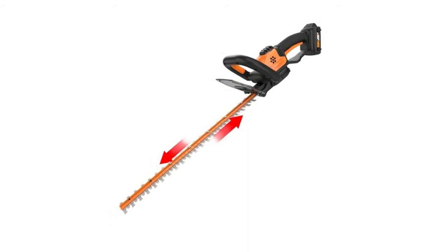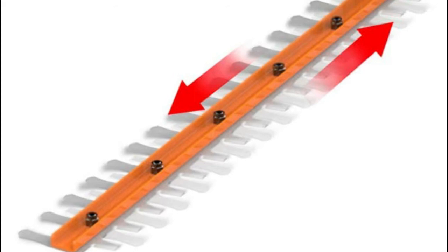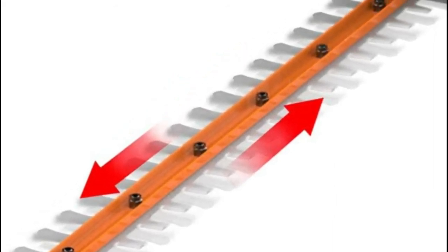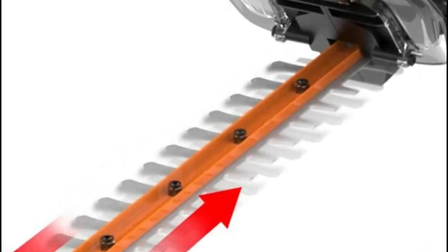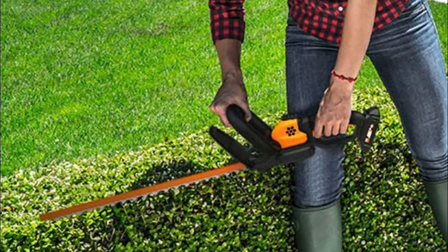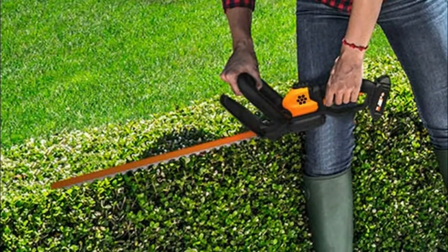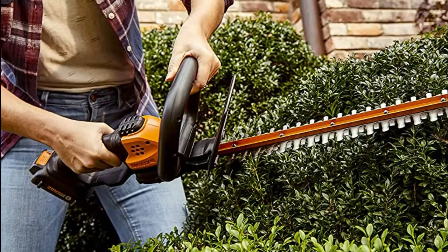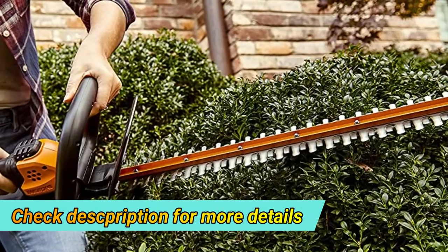Number three: Worx WG261. Enough length for flat tops and long even sides, yet still nimble enough to round corners. The D-grip handle lets you hold it from any angle and cut from any comfortable position, giving you the leverage to hoist it up high for tall hedges or hold it down low for undergrowth. The dual action blades cut once, then catch the branch again on the way back, making it twice as clean, twice as powerful, and twice as fast.